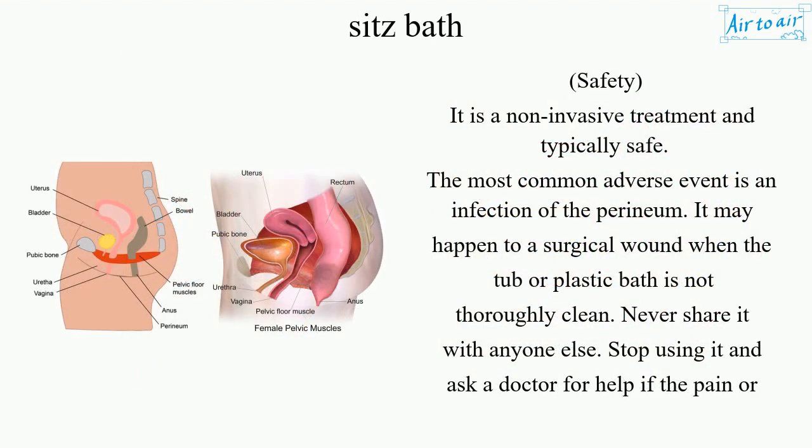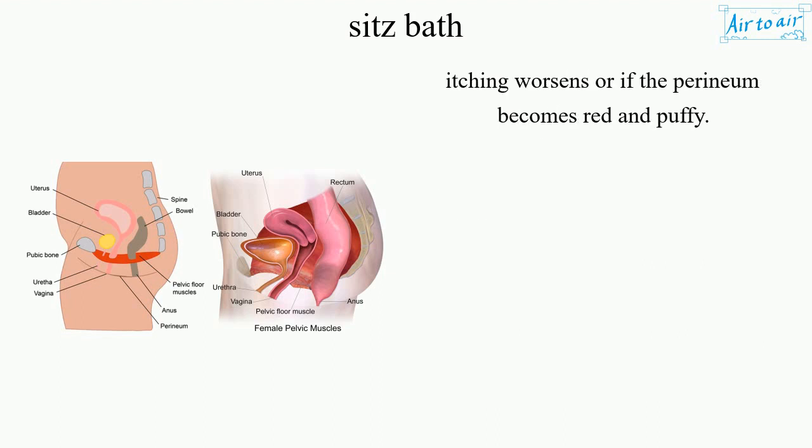It is a non-invasive treatment and typically safe. The most common adverse event is an infection of the perineum, which may happen to a surgical wound when the tub or plastic bath is not thoroughly clean. Never share it with anyone else. Stop using it and ask a doctor for help if the pain or itching worsens or if the perineum becomes red and puffy.